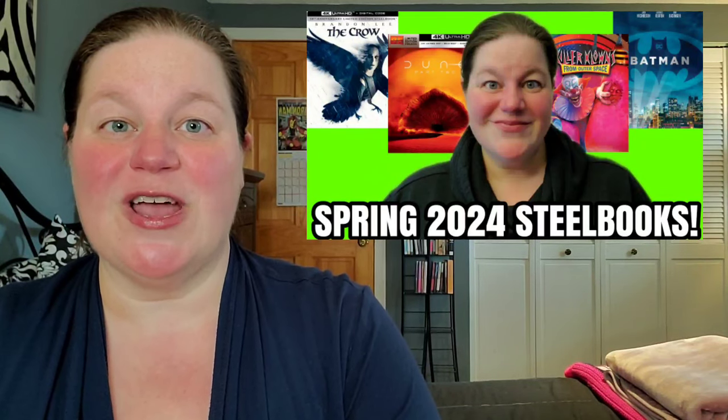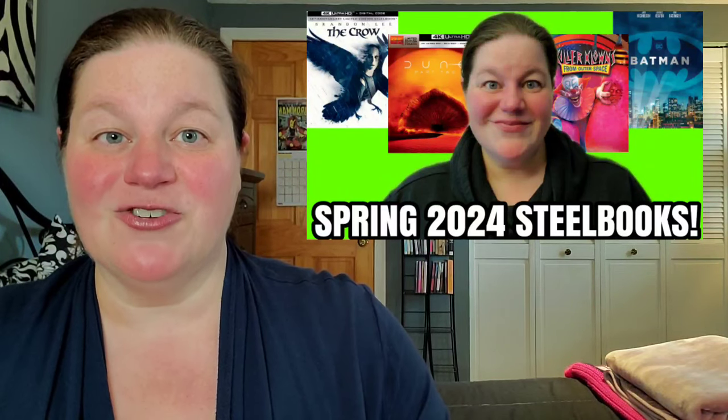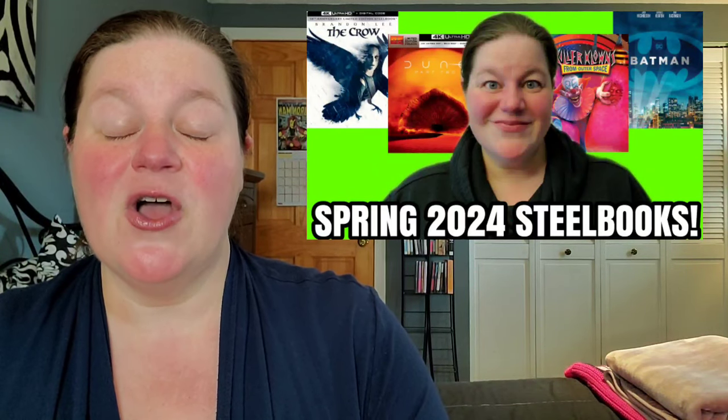Welcome back to my channel. In today's video I am previewing upcoming spring steelbooks because the months of April and May have some fantastic looking steelbooks coming out. If you've not put in your pre-order yet or didn't know these steelbooks were coming out, now is the time so they will arrive on your doorstep on release day. I'm not talking about the four Lionsgate steelbooks that just passed — I've covered those already in a separate unboxing video.